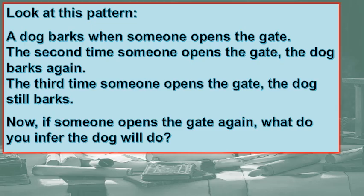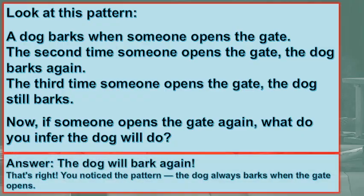Look at this pattern: a dog barks when someone opens the gate. The second time someone opens the gate, the dog barks again. The third time, the dog still barks. So if someone opens the gate again, what do you infer the dog will do? The dog will bark again — you noticed the pattern. The dog always barks when the gate opens.